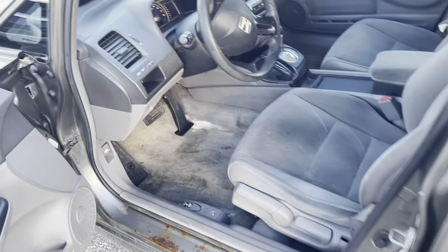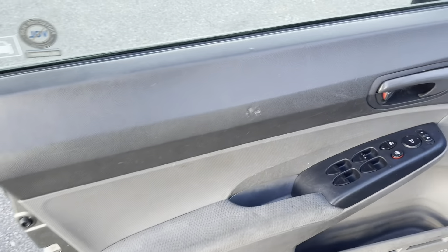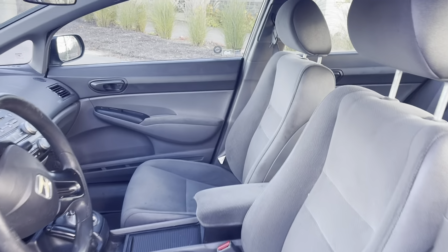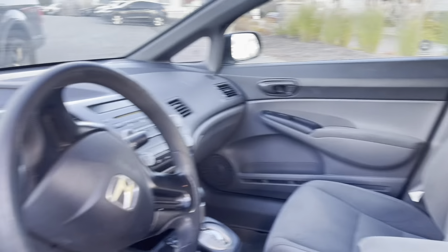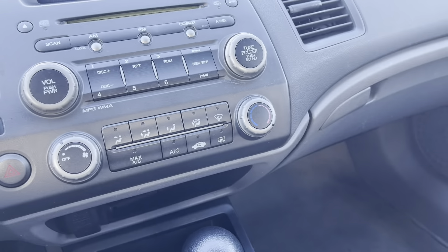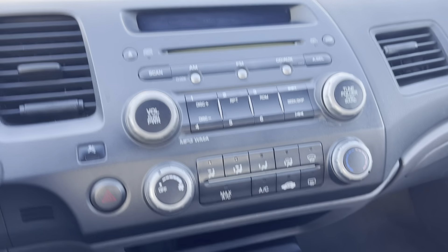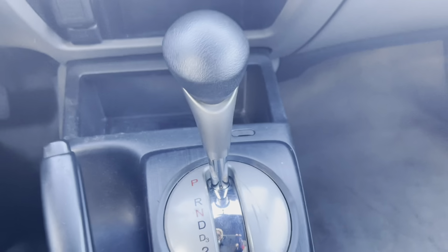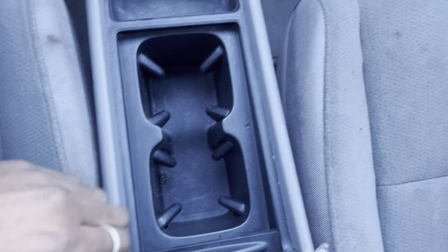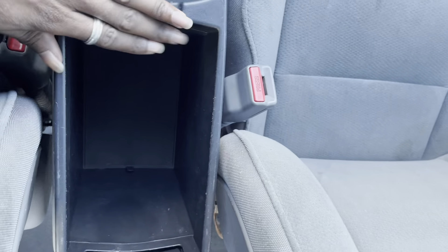Just going to hop in here and take a look. Things are still pretty good looking in here. All the seats are intact. Things are in good shape. You got your CD player and radio there, your climate controls, some storage down there. You got a 12 volt outlet, storage, some more cup holders in the center. You got a bit more storage here and your center armrest.